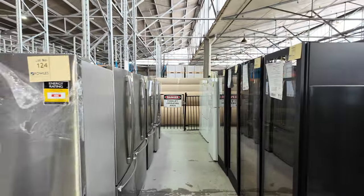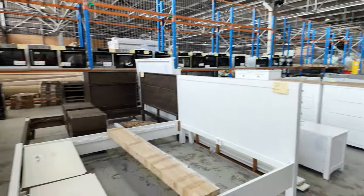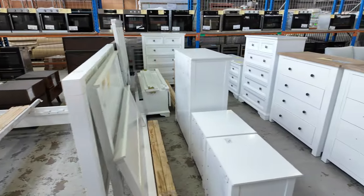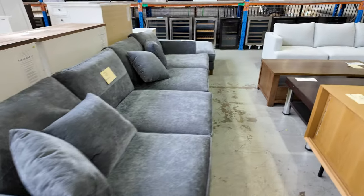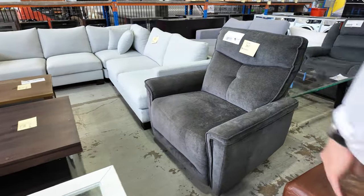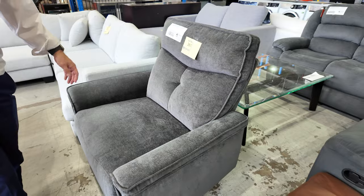There are some refrigerators on the other side as well. There's a heap of bedroom furniture that's come in — a lot of it is white bedroom furniture. There are also a couple of different styles of couches, and a nice wide recliner at lot 361 — I'd say that's a good meter wide.